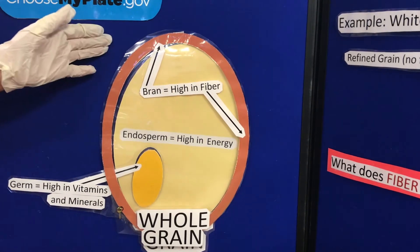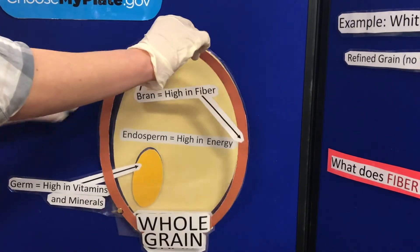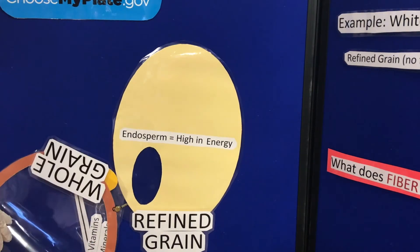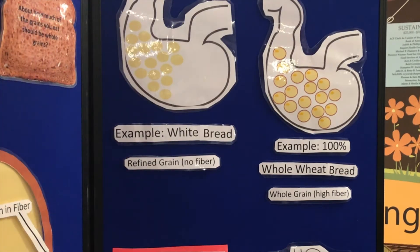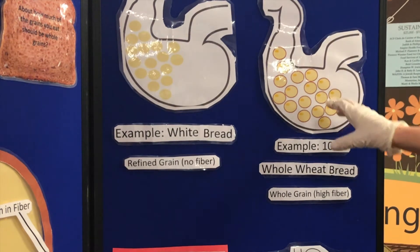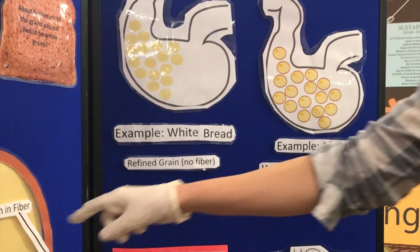So what happens when we have a white bread or refined grain is that the refinement process removes the bran and the germ, so you're just left with the endosperm. When we have a whole grain, that grain will stay in the stomach longer because of the fiber that's in the whole grain.